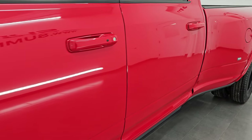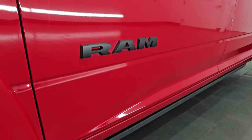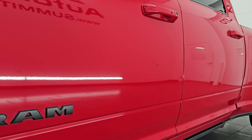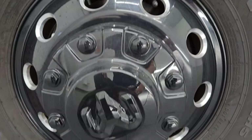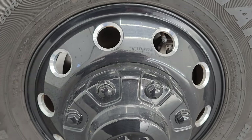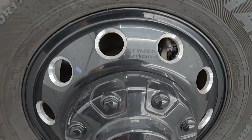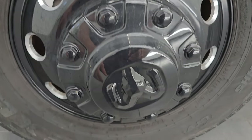Flame red clear coat — the color paint code is PR4. The Night Edition gives you the 17-inch painted black aluminum wheels, and you can see it does have the polished aluminum on the holes there. Those are in really nice shape.